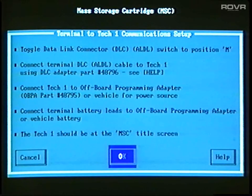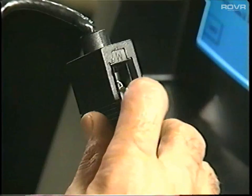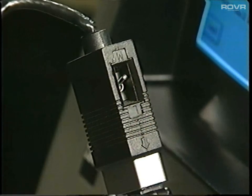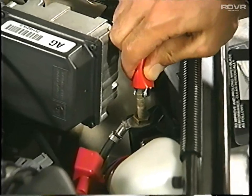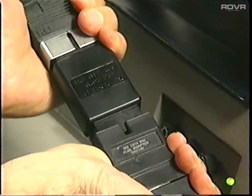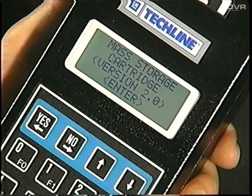The display will change to a screen which is a list of instructions for connecting the TechOne to the TechLine terminal. The first instruction refers to the switch at the end of the terminal's DLC cable. Confirm that the switch is set to M. When you have provided the TechOne with power and made the data connection, you should see this screen on the TechOne display.